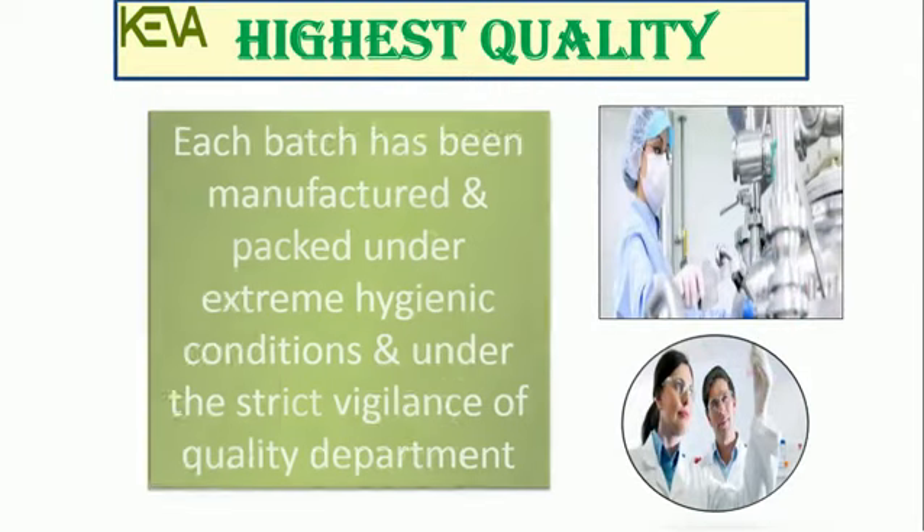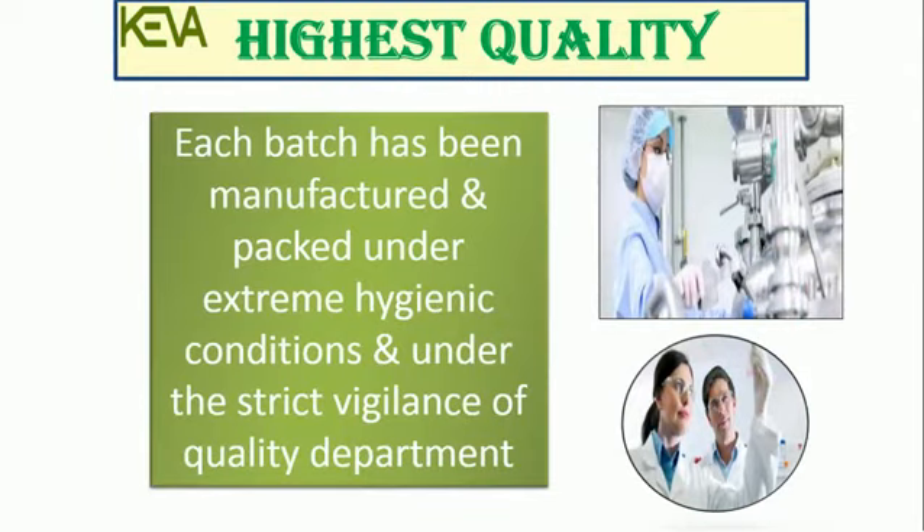Each batch has been manufactured and packed under extreme hygienic conditions and under the strict vigilance of the quality department. How is our product better?